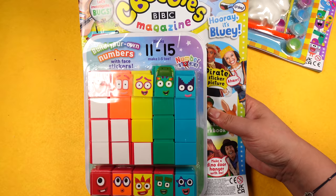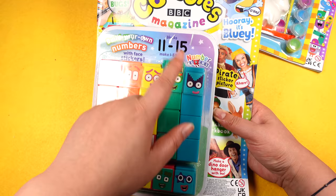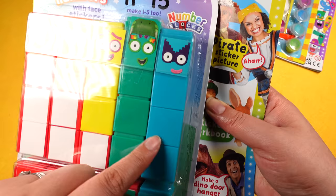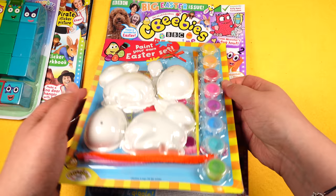Issue 578 is cool because you get the Numberblocks set — you've got numbers 11 to 15, so you get some of the big blocks included here. I've never seen this one before with number 11, 12, 13, 14 with the cool eyebrows.